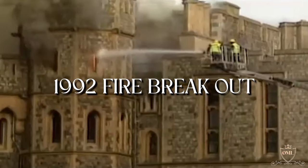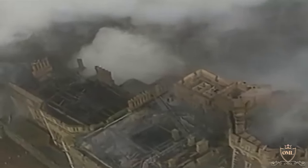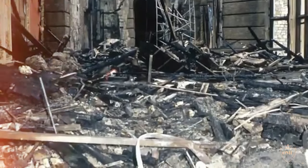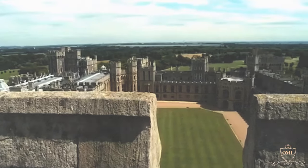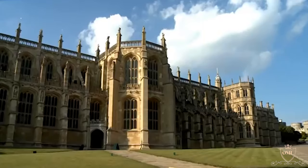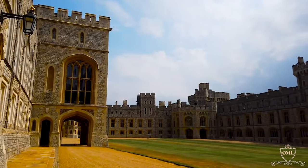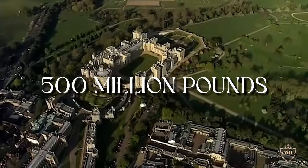When fire broke out in 1992, panic was the order of the day as aristocrats and the Windsors themselves feared the worst. After 15 hours, the raging inferno was eventually controlled and emergency services salvaged what they could. Shortly after, the estate pumped around £36.5 million to restore the old castle to its former glory. These days it is thought that the grand alderman of the royal estate, located just a short drive from Buckingham, is worth around £500 million.